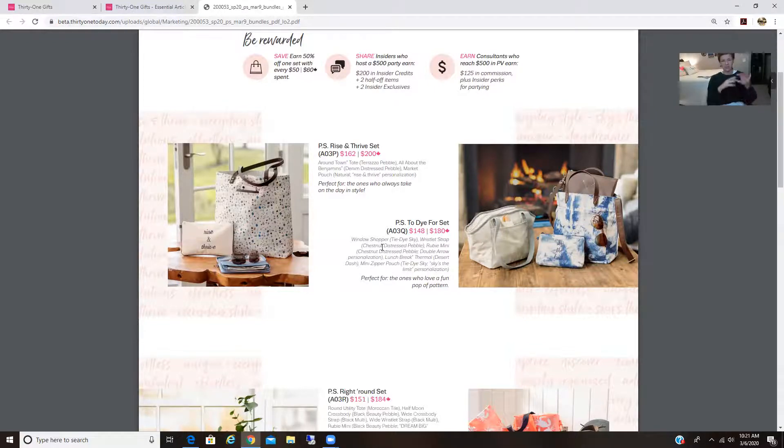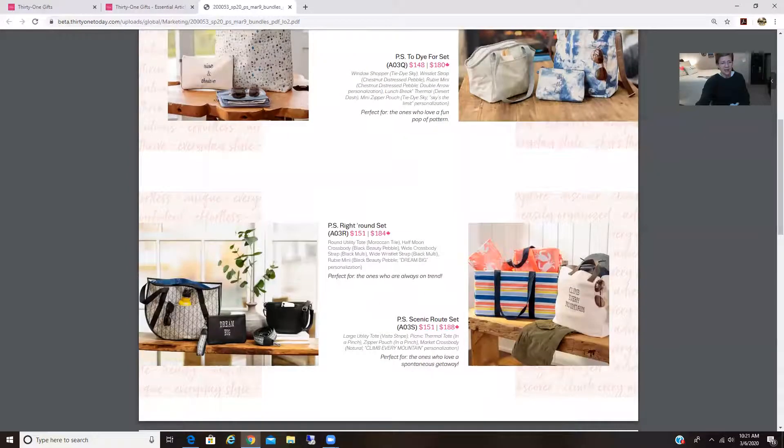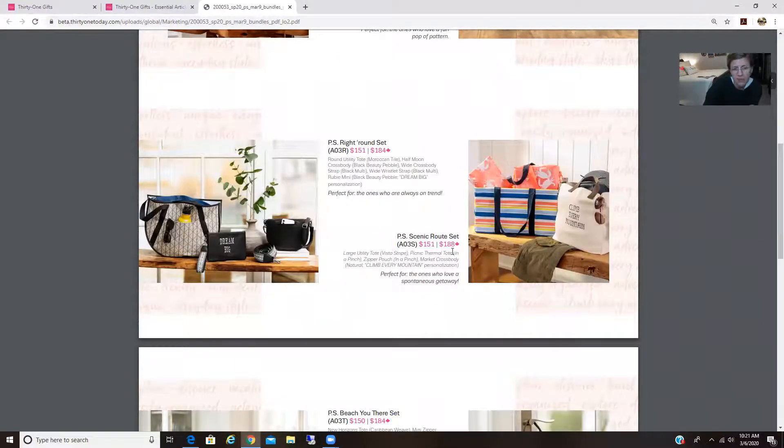So you're getting all of those products — you can't add monogramming, it is what you see. This one says Rise and Shine, this one says Dream Big, this one says Climb Every Mountain. Every item in that set is included. For instance, the picnic root set comes with a large utility tote, picnic thermal, zipper pouch, and market crossbody. That's incredible — all of that can now be half price. That is the significance of the PS bundles.